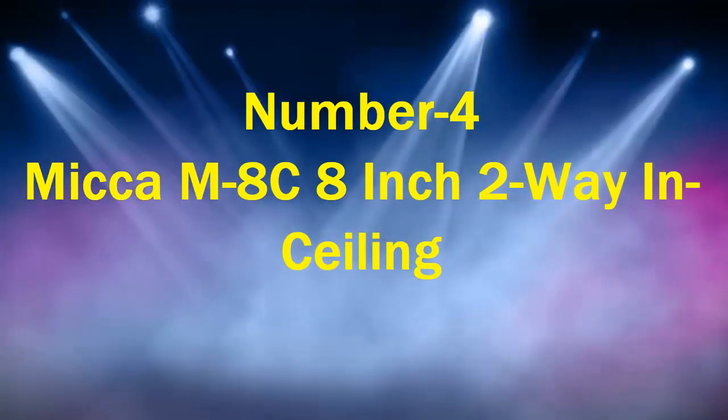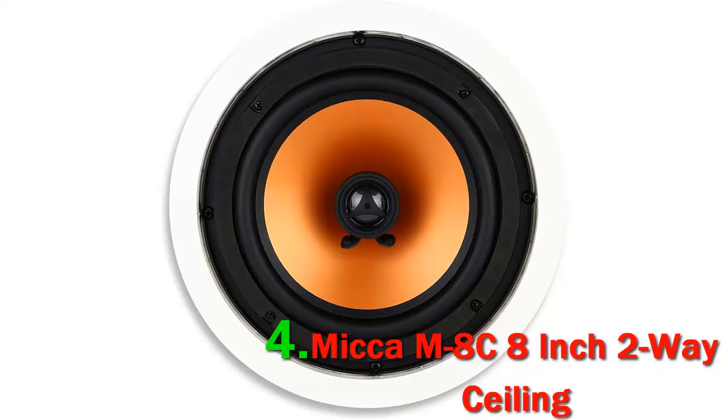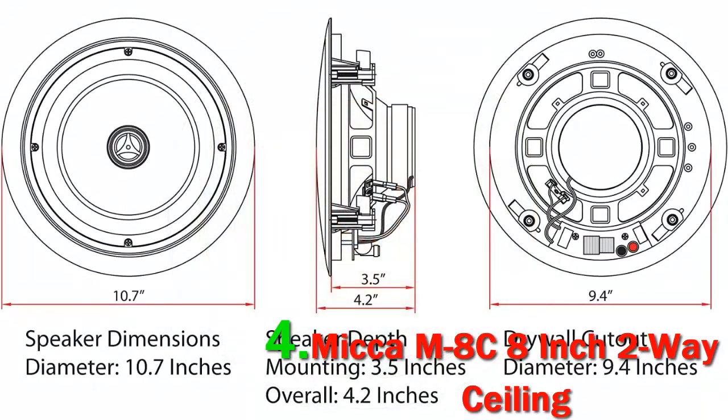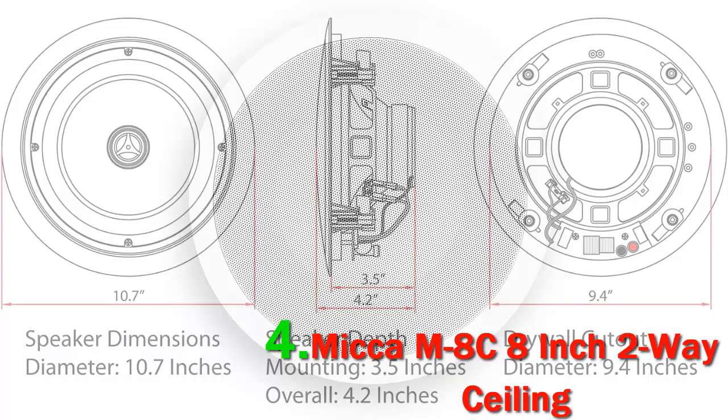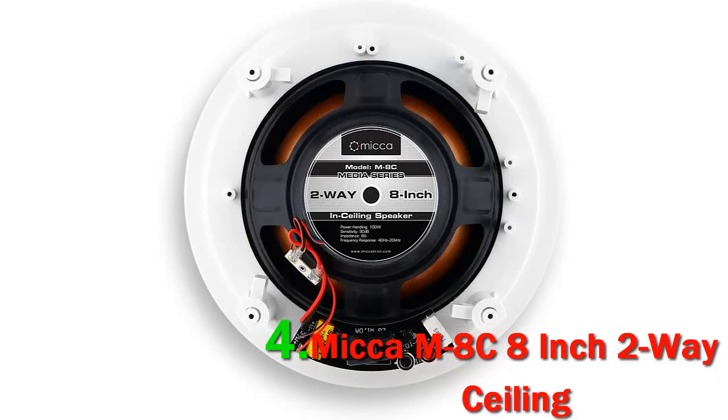Number 4: Mika M8C 8-Inch 2-Way In-Ceiling Speaker. Ceiling speakers require more effort to install, but when done right, offer an immersive experience that is hard to emulate with regular speakers. A good example of this is the Mika M8C, which houses a high-excursion 8-inch polywoofer and a 1-inch soft dome tweeter.